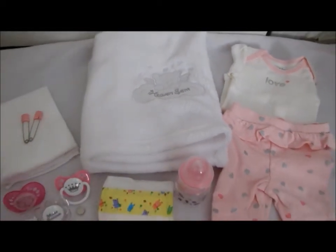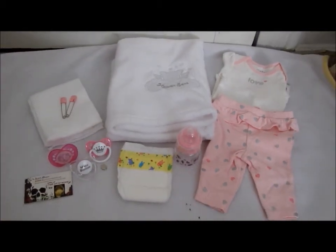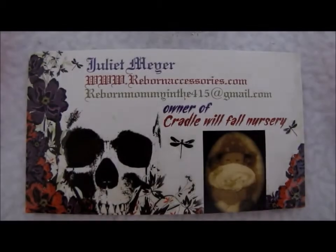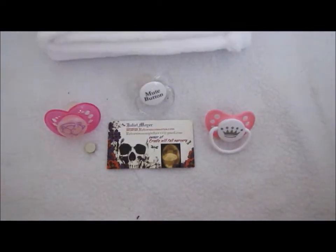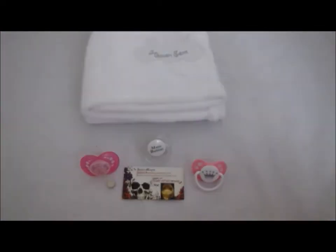Here is an overview of everything we got. She got this stuff from two different places. The first part is from Juliet, "We Were Mommy in the 415," and these are the items that we got from her.